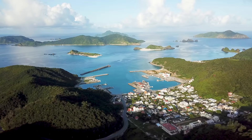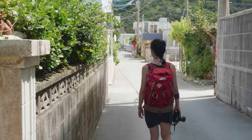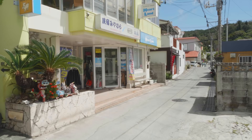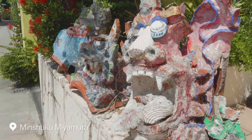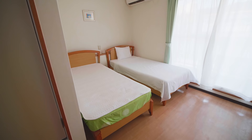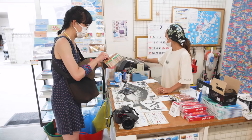Zamami Island is relatively small, and the main tourist spots can be accessed on foot. However, a rental bicycle can make covering travel distances a little less time-consuming. Fortunately, the place where I'm staying also has rental bicycles, so I head there to drop my bag off and rent a bicycle for the day.